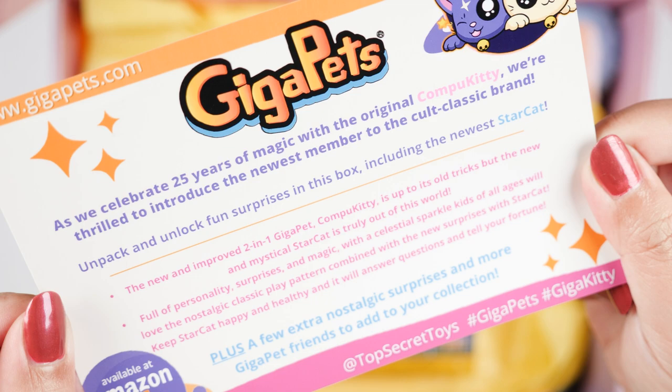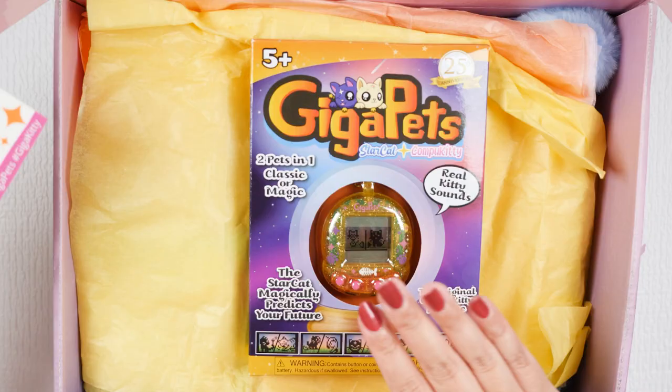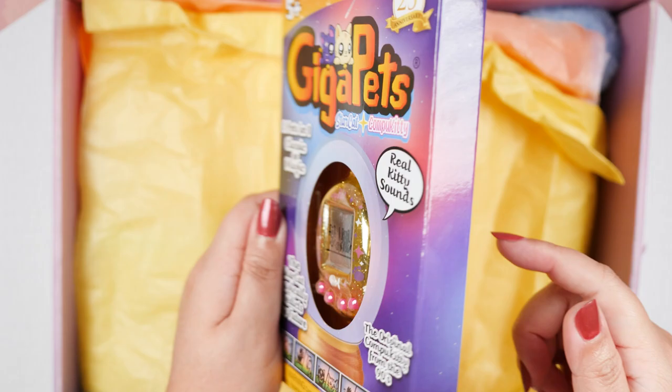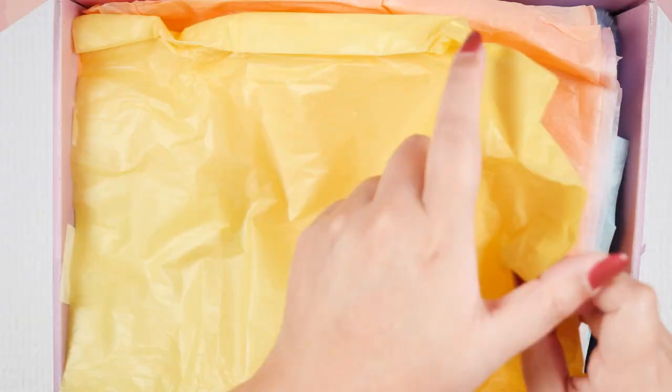Keep StarCat happy and healthy and it will answer questions and tell your fortune. I already love it because I love fortune telling — I'm all about witchcraft and tarot and auras. So here is StarCat, beautifully packaged. We're gonna go through the packaging in a minute after I unravel the rest of the surprises.